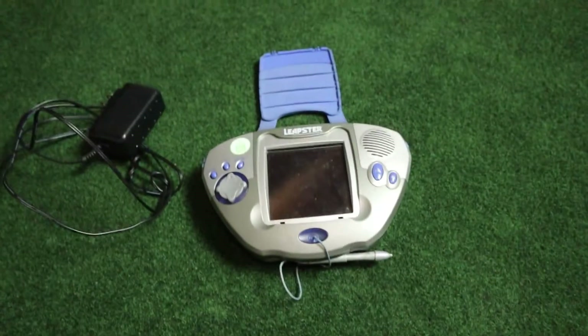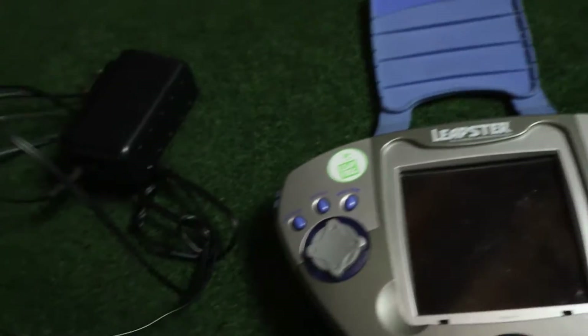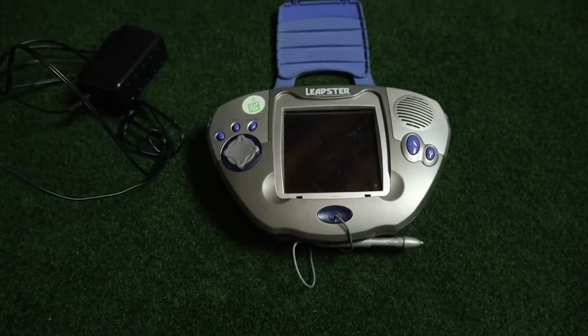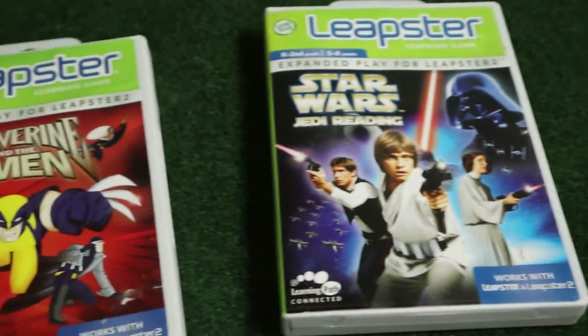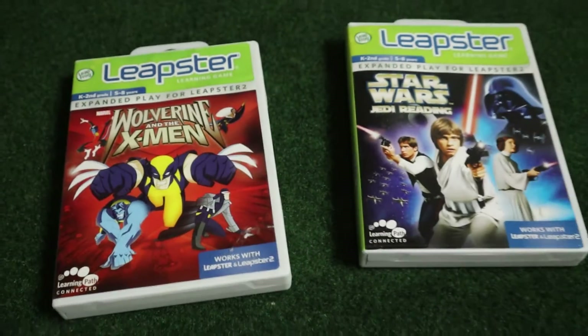In a previous video I mentioned that I see a lot of LeapFrog LeapPads all over the place at thrift stores, and I've been tinkering around with fixing electronics. I see these things for really cheap, so I did pick up what I think is a Leapster, and I found some actual cool games — a Star Wars and an X-Men game. My goal is to get these working and donate them to libraries, schools, or daycares where kids can use them as educational tools.